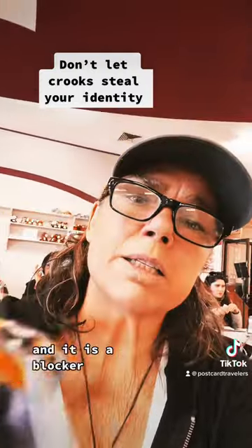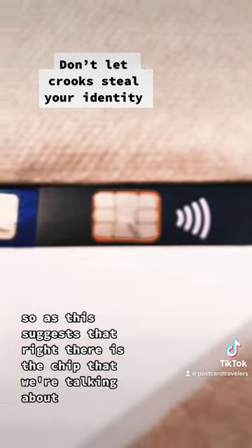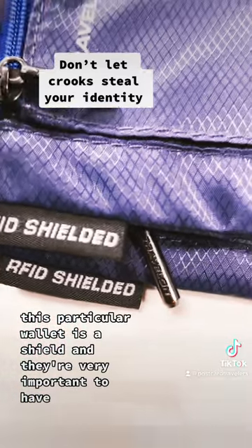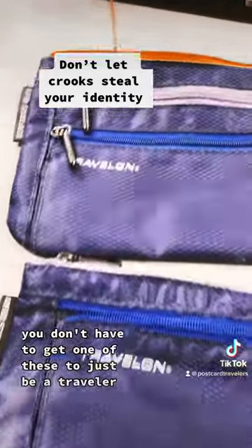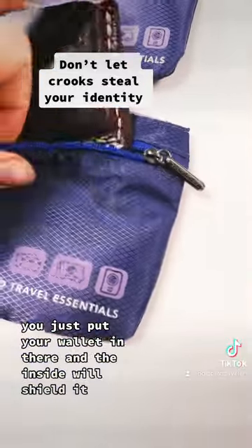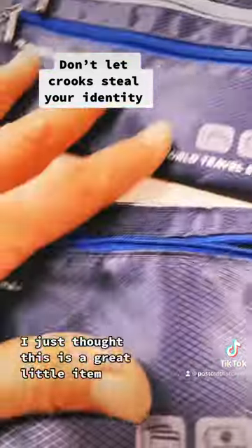This right here is a wallet I found yesterday — I'll put a link at postcardtravelers on my favorite things — and it is a blocker. As this suggests, that right there is the chip that we're talking about. This particular wallet is a shield, and they're very important to have. At first I thought it was something that was just waterproof. You don't have to get one of these to just be a traveler — you could have it in your pocket at all times or your purse. You just put your wallet in there and the inside will shield it so people cannot read that chip.